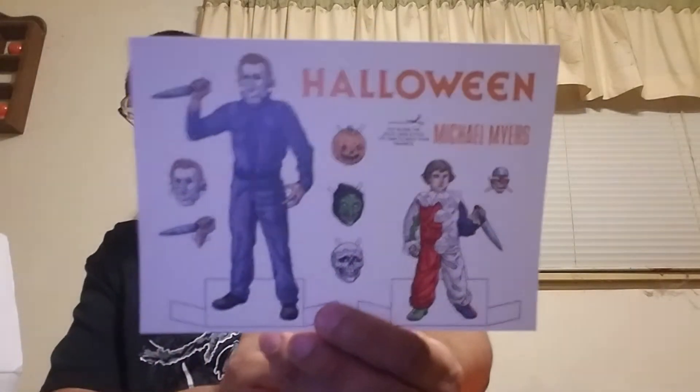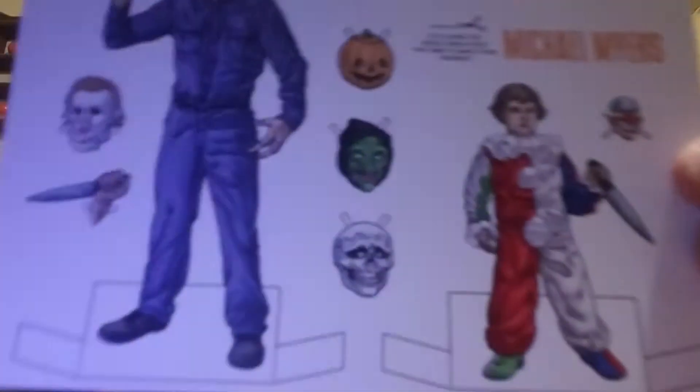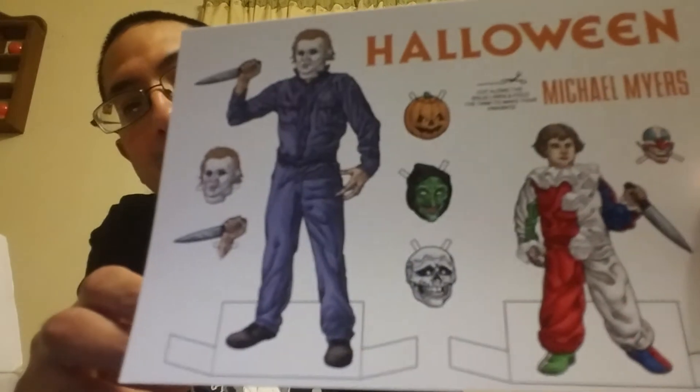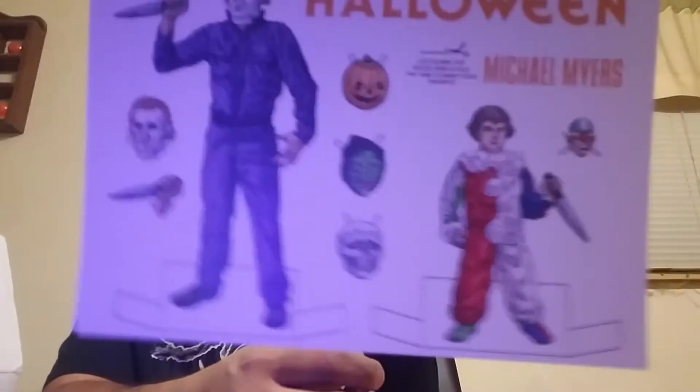Oh cool! He's done this before — with Freddy and with Jason. These are little doll cutouts where you can put the mask on young Michael and change the hand on grown-up Michael. Of course the Silver Shamrock mask is right there. I still have the other ones — I want to frame them up because these are too cool to cut out. I like them just as they are.